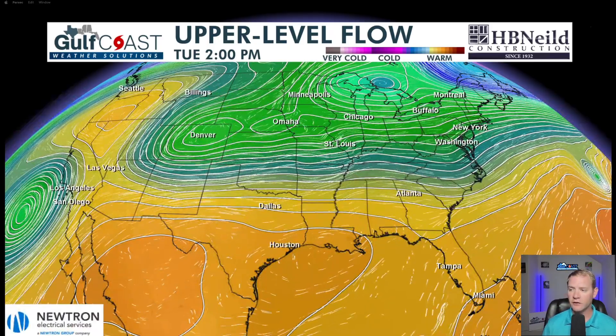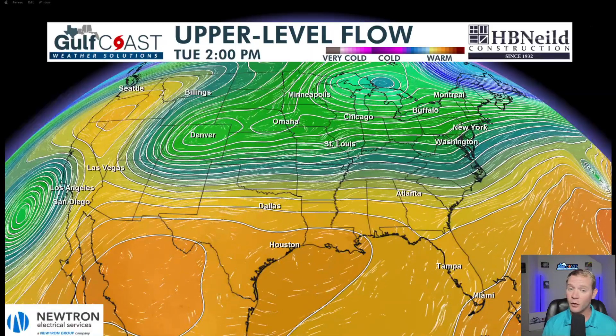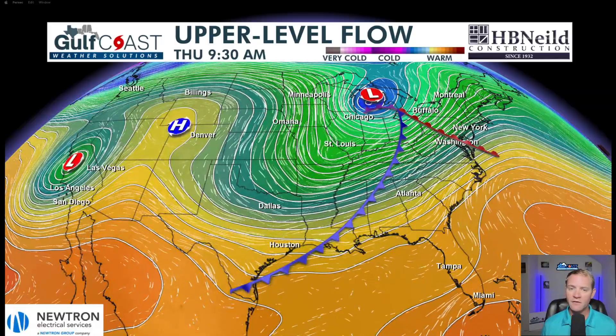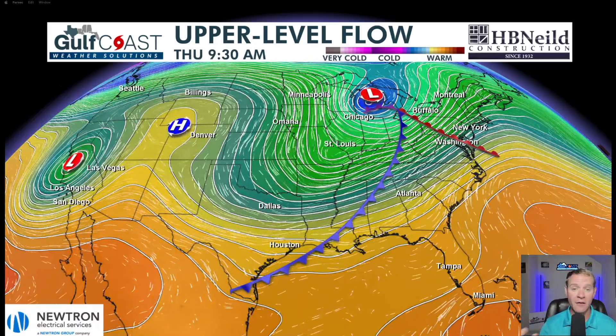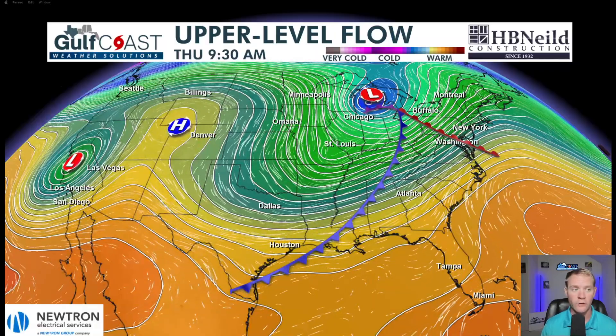This brings us to our upper level flow, sponsored by Neutron Electrical Services. We can see a ridge just to the southwest of us — this has given us the flow out of the south, bringing in moisture for showers and thunderstorms today. On Wednesday into Thursday, we have a really nice front moving into our region. 70 to 80 percent coverage of showers and thunderstorms is expected Wednesday evening, with lingering storms Thursday morning. Then throughout the day Thursday, that front will continue pushing offshore, bringing in drier and cooler air — setting the stage for a wonderful rest of the week and a really good weekend.